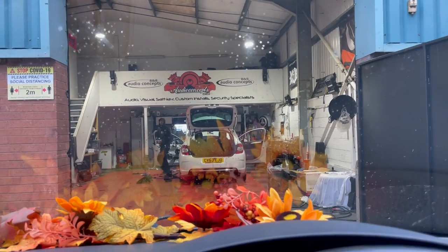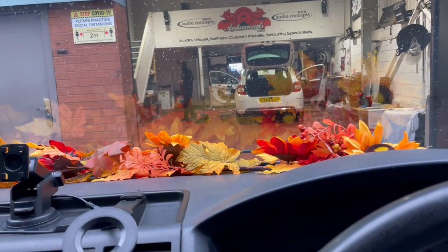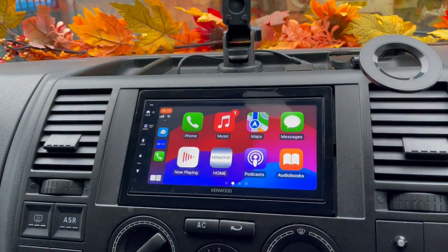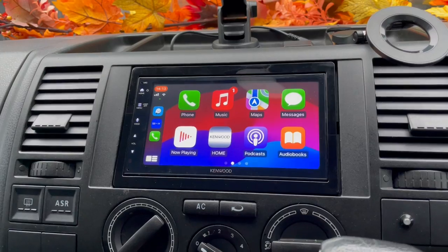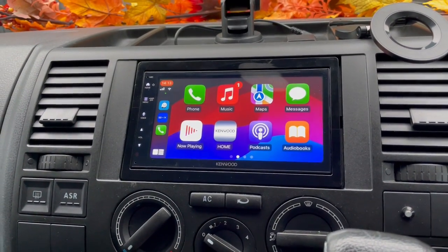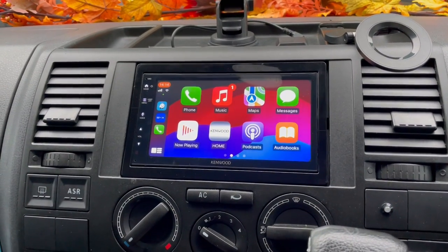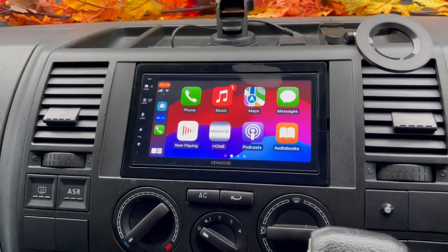Hello folks, Wes here from B&B Audio Concepts. Today we have just fitted our first Kenwood 5023. This is an entry-level Apple CarPlay unit, ideal for budget vehicles or someone who just wants something basic. This supports Apple and Android but it is wired.